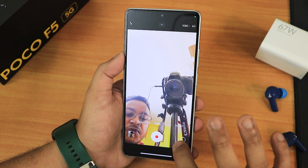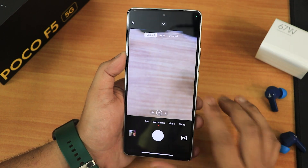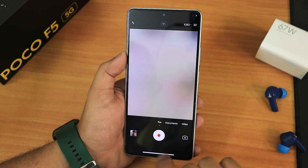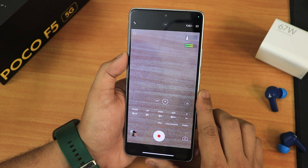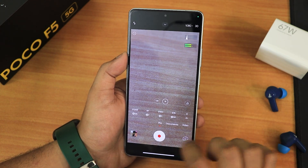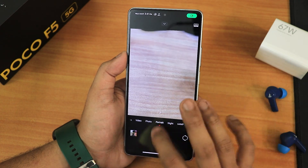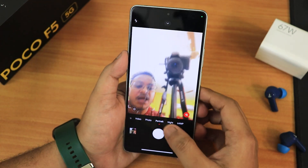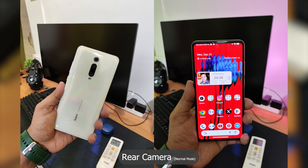The camera is very well optimized with no issues. In documents mode there's an enhanced option, and there is a pro video mode where you can shoot up to 4K 60fps with control over white balance, shutter speed, and focus. Portrait mode with the front camera is working fine, and there's a night mode and a 61-megapixel mode. Some camera sample examples are shown so you can get an idea of the camera quality on this ROM.